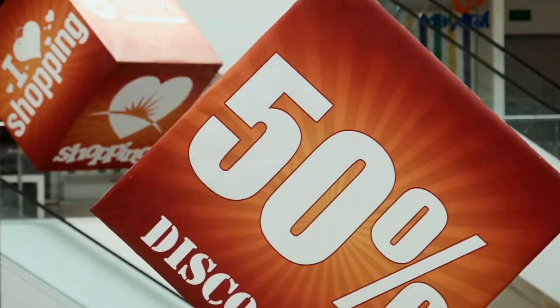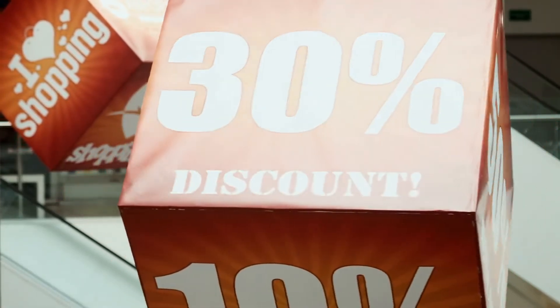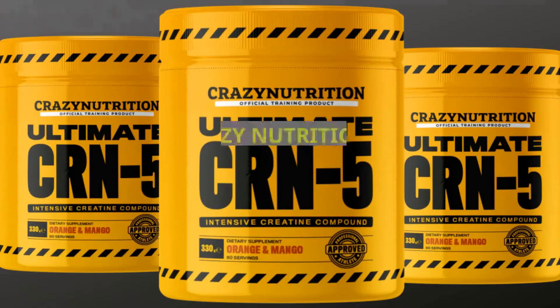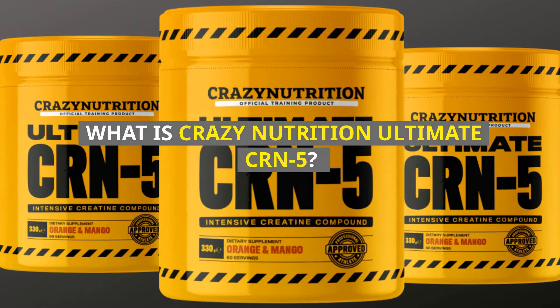Kindly like this video, leave a comment, share with friends, and also ensure to hit the subscribe button as we continue with this Ultimate CRN-5 review. Also make sure to check the description below for the best price, discounts, and free shipping packages on Ultimate CRN-5.